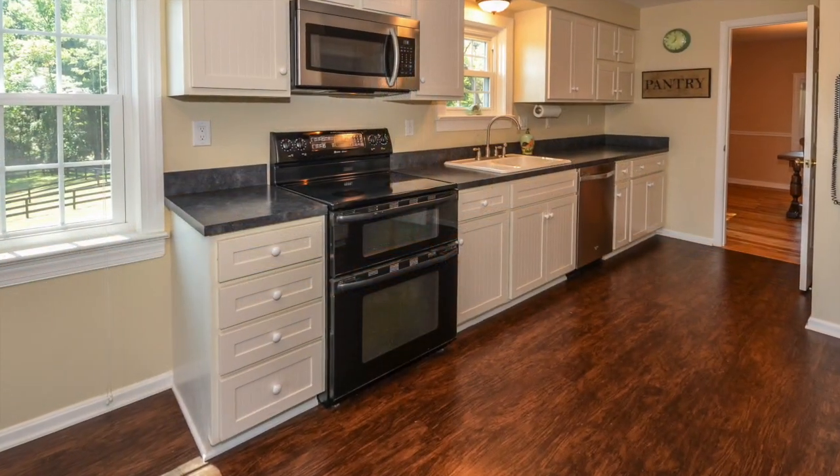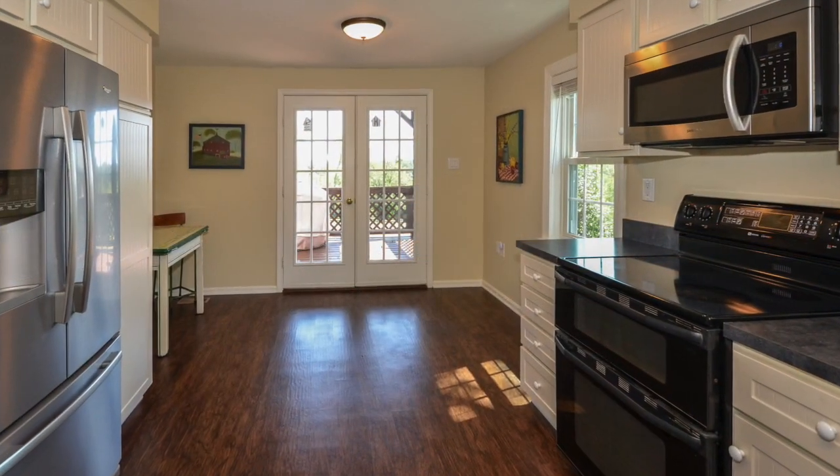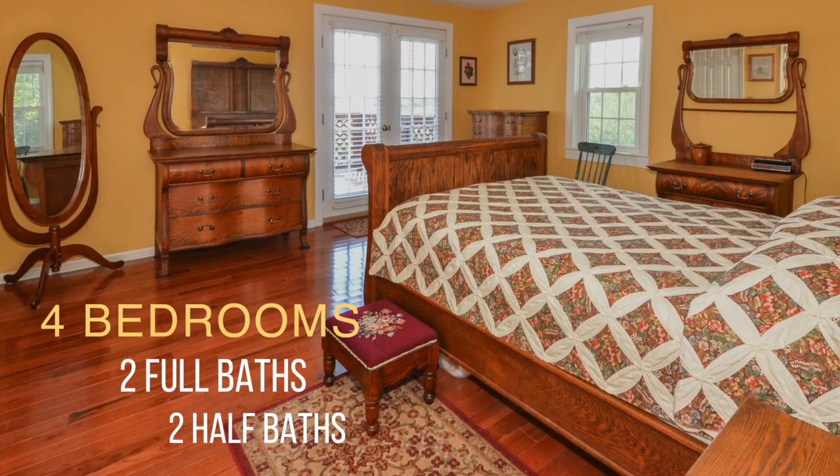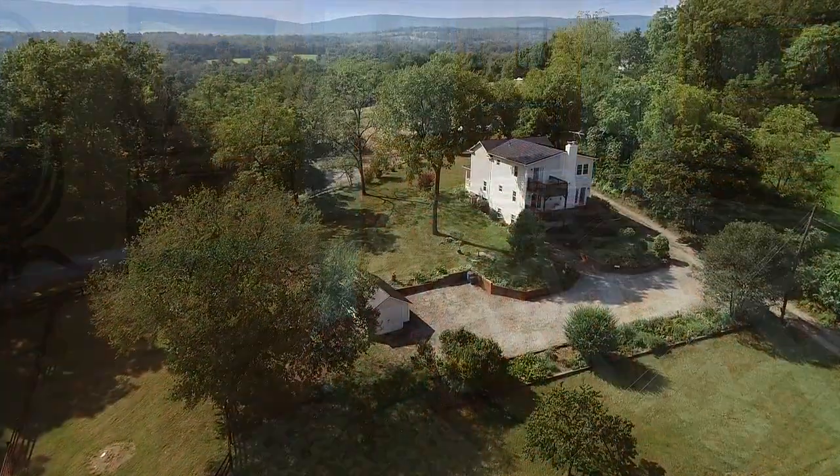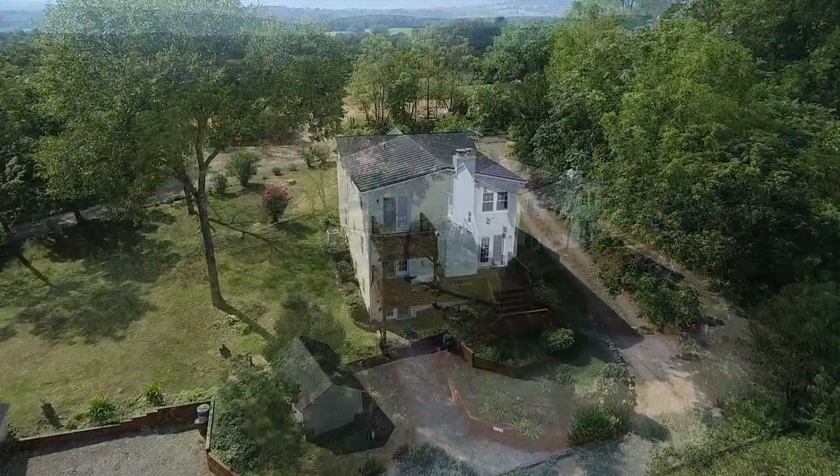You'll also appreciate this large eat-in kitchen. This home has four bedrooms and two full baths. It also has two half baths. And there are three fully finished levels here.